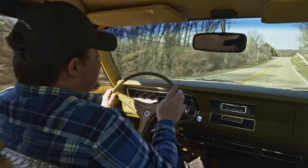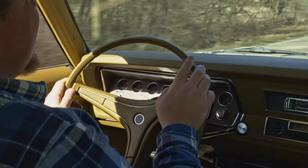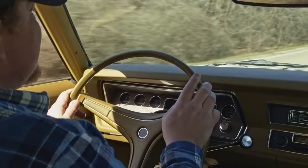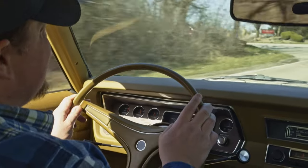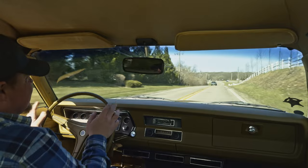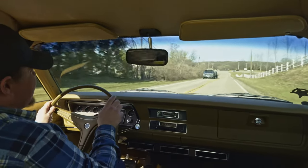Steering absolutely straight, handling the bumps with ease. Nice, quiet ride, no rattling, no nothing like that. Just an exceptional car top to bottom. Literally like driving a brand new car from 1973. You want to talk nostalgia? This is it.